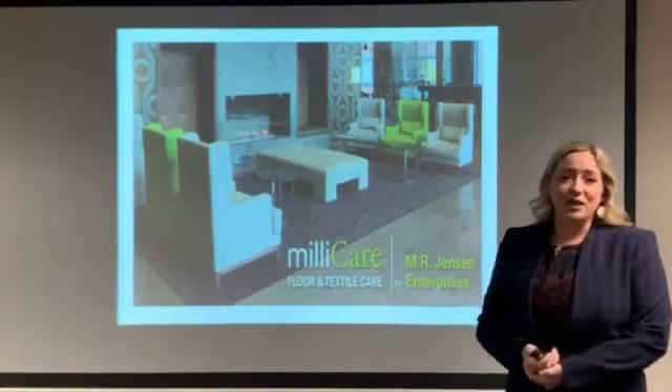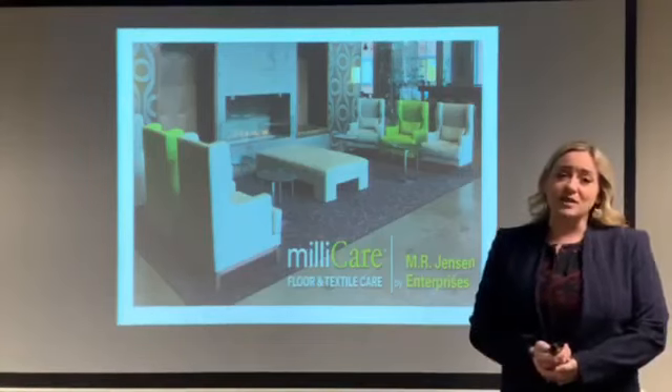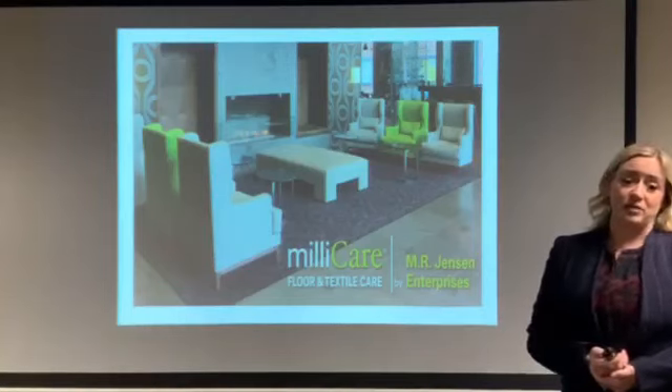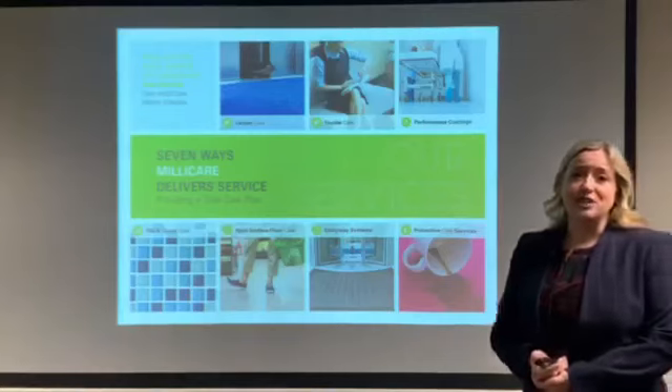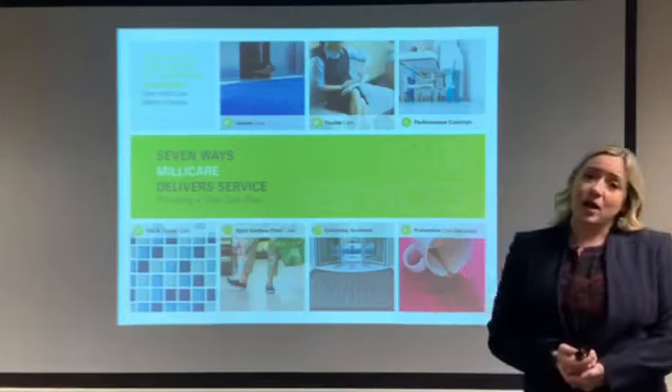With more than 20 years of experience and a team of certified professionals on staff, we manage carpets and spaces ranging from small retail shops to large multi-building campuses. While we service many different floor types, it is our unique method of carpet cleaning that differentiates us among our competitors.